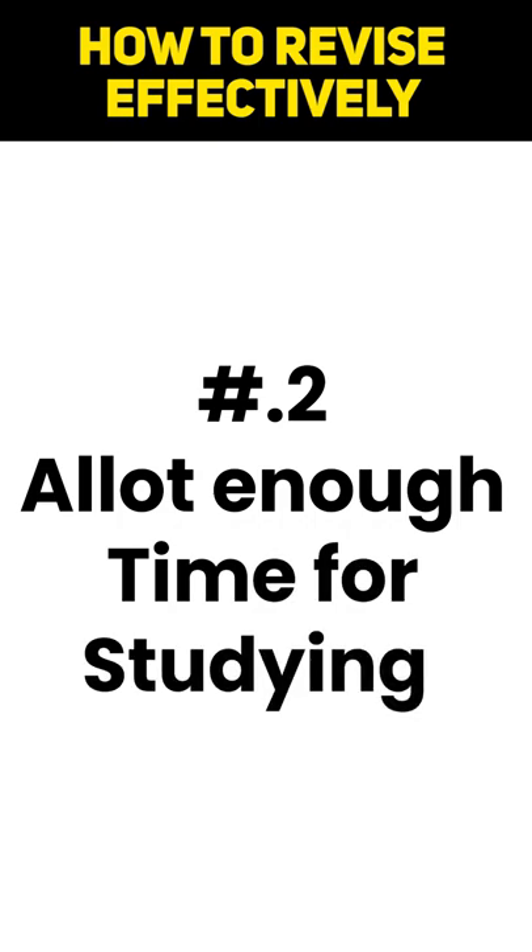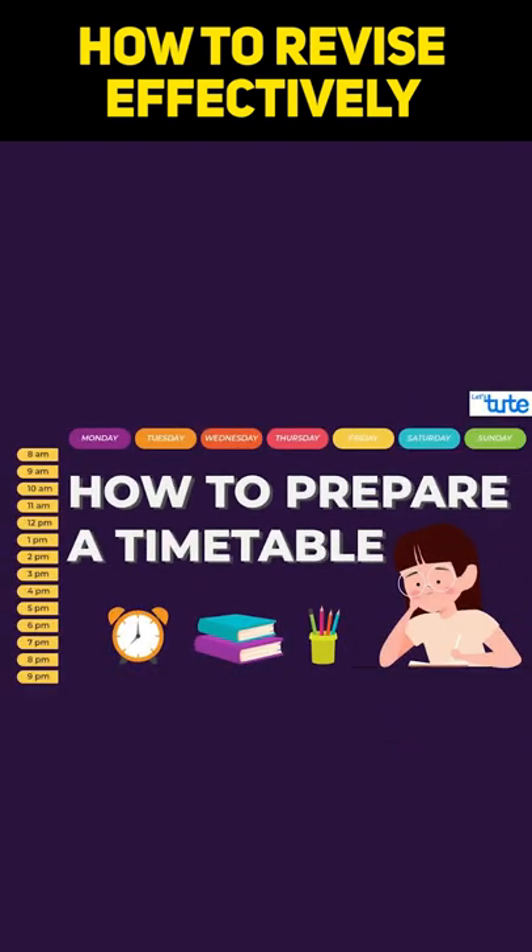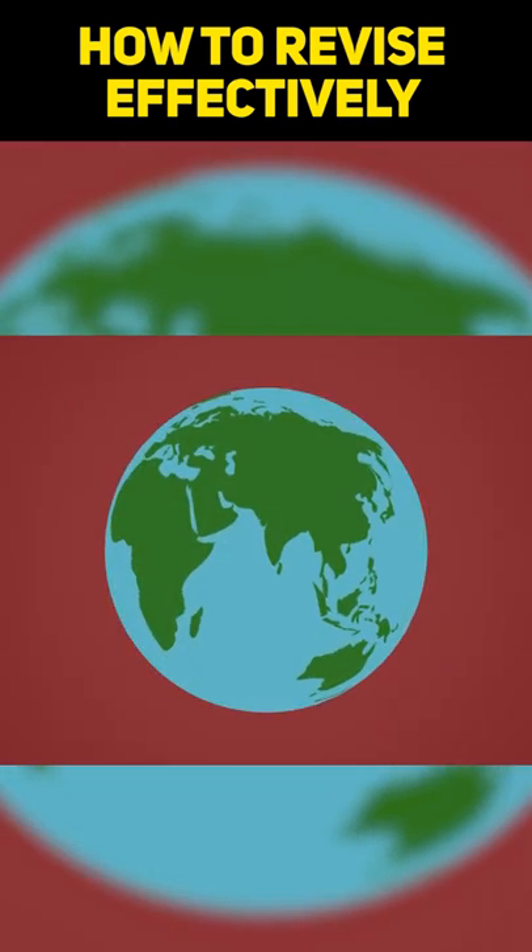Tip 2: Allot enough time for studying. A good timetable will help you in achieving the balance. We have made a video on how to make a timetable, so you can watch that video after you finish watching this one.